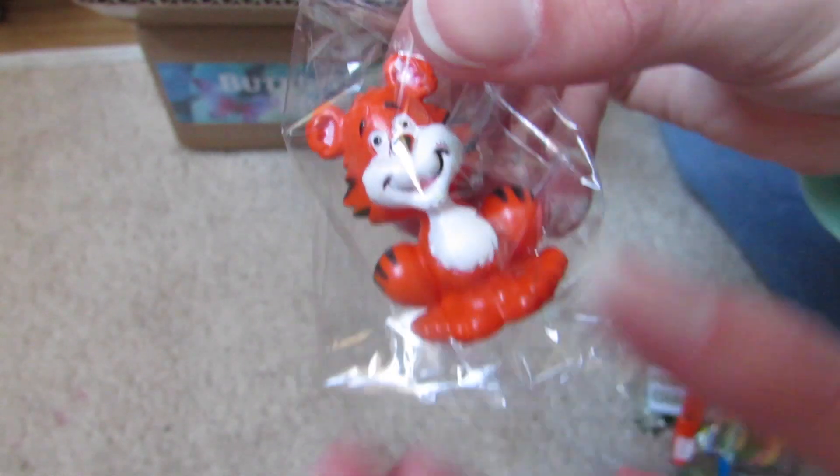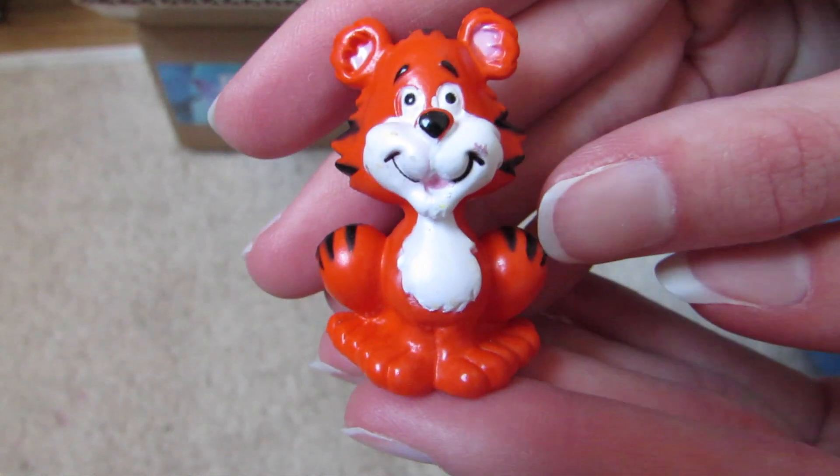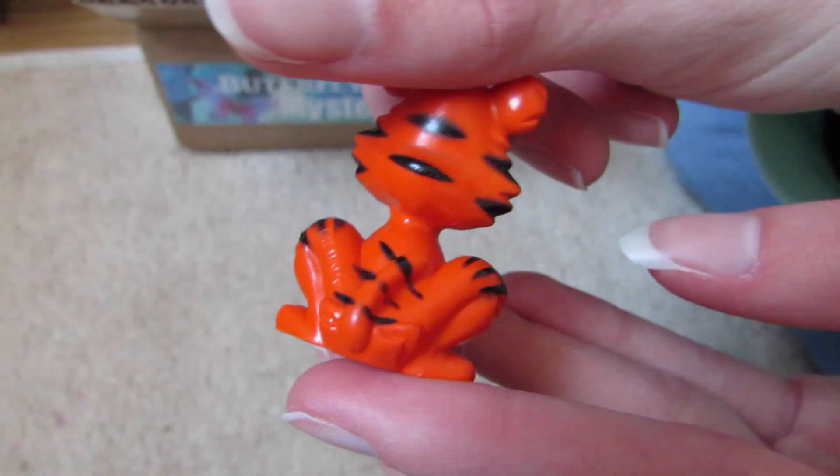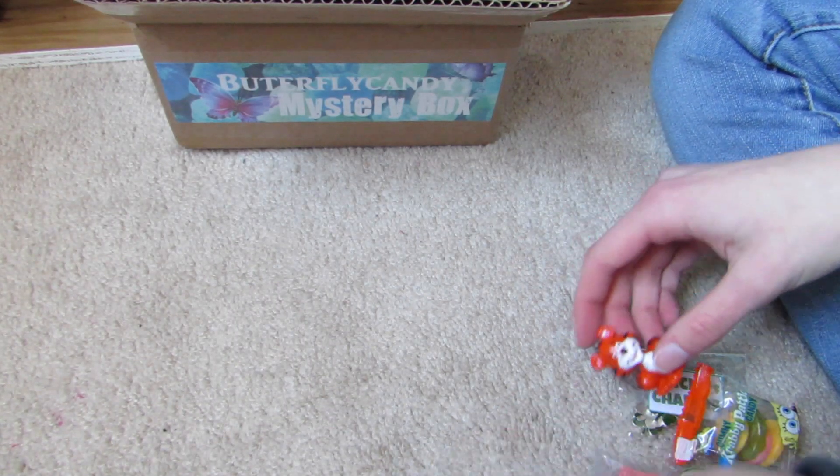And here's a little tiger figure. Let me open him — he's cute. He is adorable. I will have to find somewhere in my dollhouse for him.